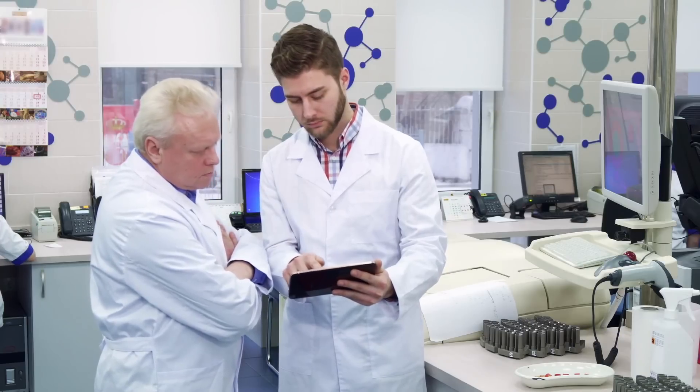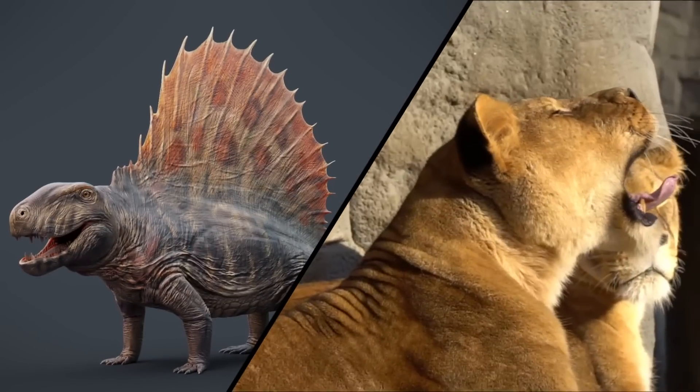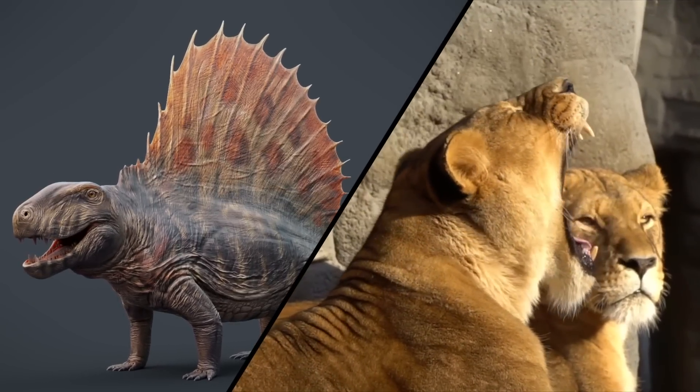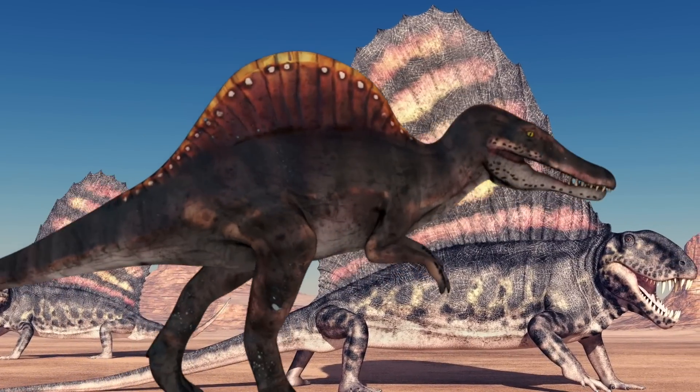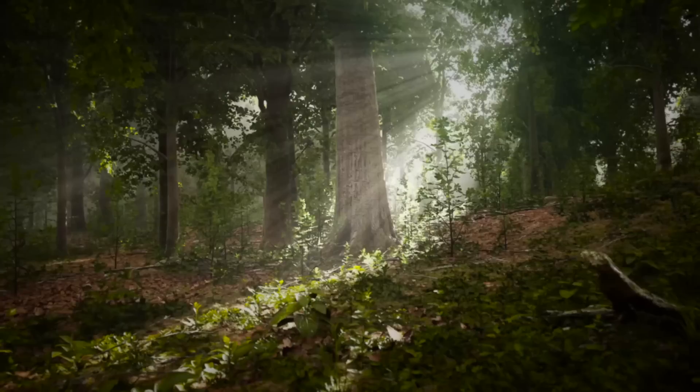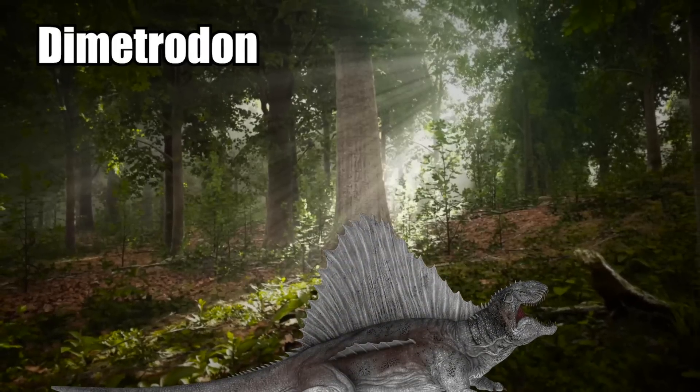Researchers actually believe that the Pelicosaurs were a kind of missing connection between reptiles and mammals. They looked like massive, terrifying lizards, almost like smaller versions of the Spinosaurus. One of these creatures was the Dimetrodon.